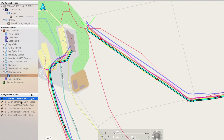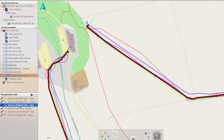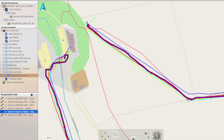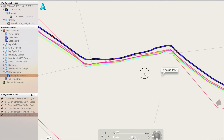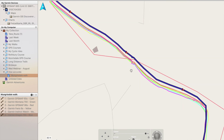Here's the color coding: GPSMAP 65S is cyan, Montana 700 is green, GPSMAP 66S is red, Fenix 6S is yellow, Instinct watch is magenta, and Oregon 700 is blue. Looking at the footpath areas, the Oregon 700 clearly appears to be a fair bit off the others. You can see where we changed direction and crossed walls.